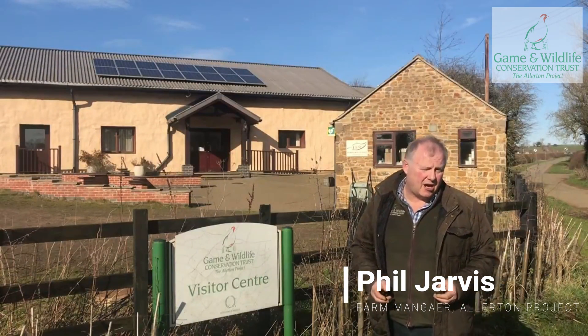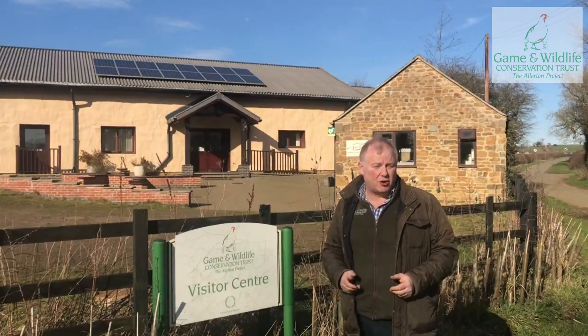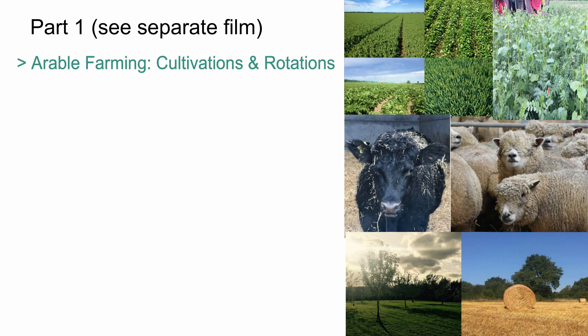Hi, I'm Phil Jarvis and I run the farming operations at the Game and Wildlife Conservation Trust Allerton Project. We're going to talk about arable farming and cultivation and rotations.